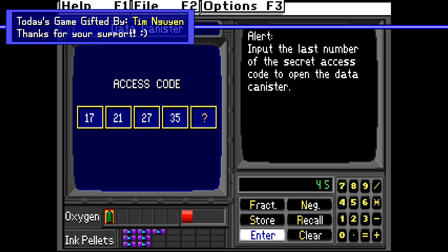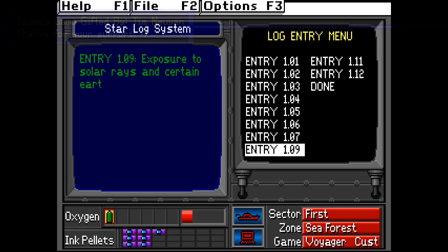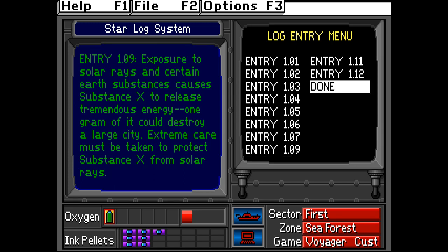This might be one of the very few educational games out there which makes reference to a substance so incredibly powerful it could take out an entire city. I'd make a joke about this, but quite frankly, since the game was intended for older children and teenagers, I think I can let it slide.